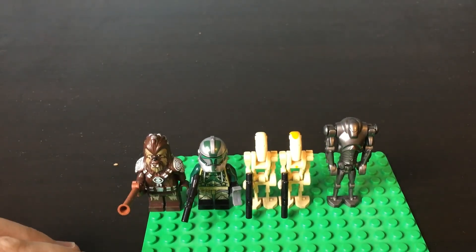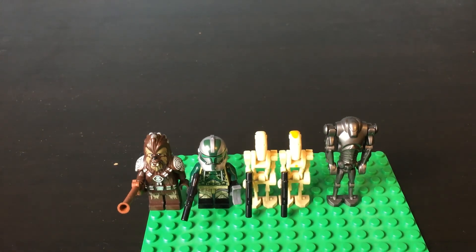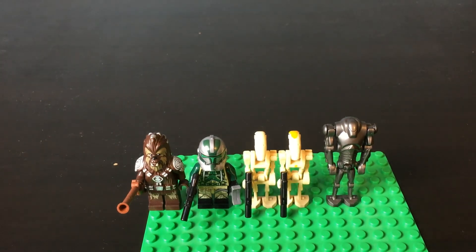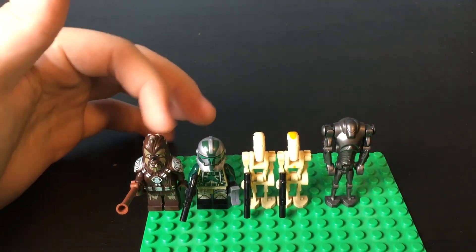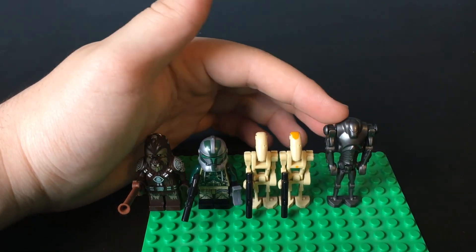These five are from the 2014 AT-AP, which they have a review of. It comes with Chief Tarfal, Commander Gree, a regular Battle Droid, a Battle Droid Commander, and a Super Battle Droid.